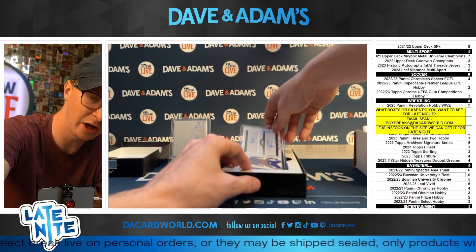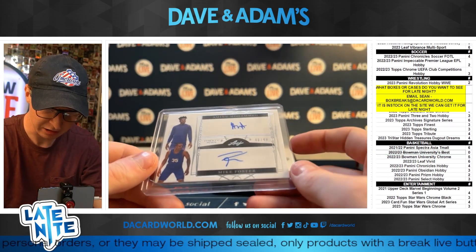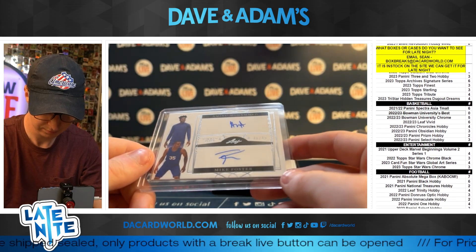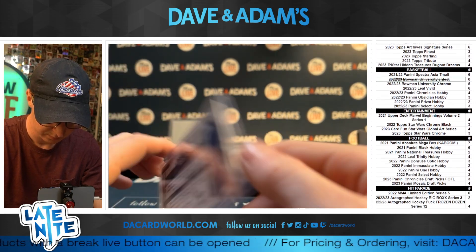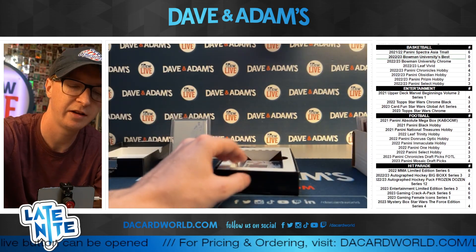Alright, we got a Dual Auto — Mike Foster and Aminu Muhammad, 48 out of 49. Nice. Mike Foster and Aminu Muhammad. I'll take a Dual Auto, definitely take a Dual Auto.